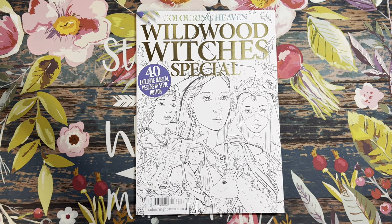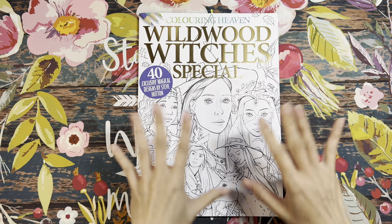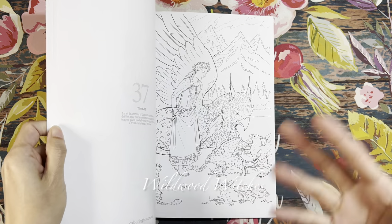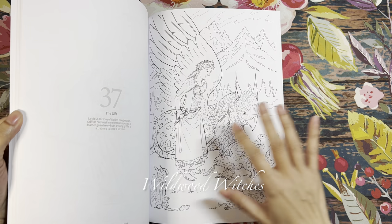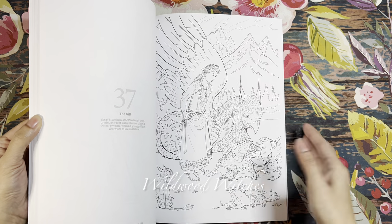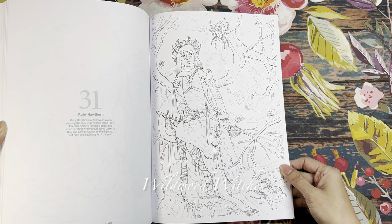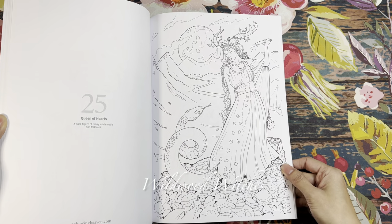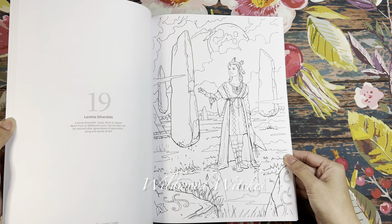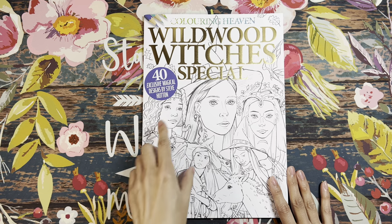Next from Coloring Heaven is Wildwood Which Is Special — 40 exclusive magical designs by Steve Hutton, who is new to me. That's what I love about Coloring Heaven: they introduce illustrators and artists I've never heard of before. These are all line arts, and he gives a little description of each illustration. Beautiful work — very beautiful illustrations.